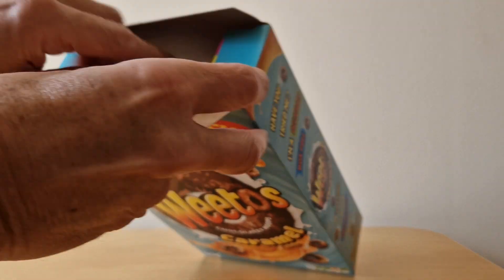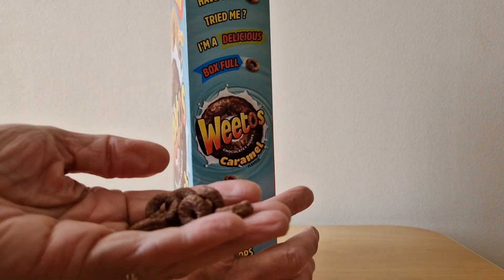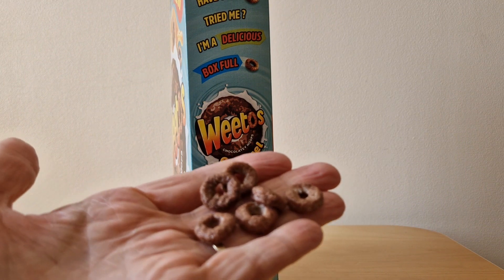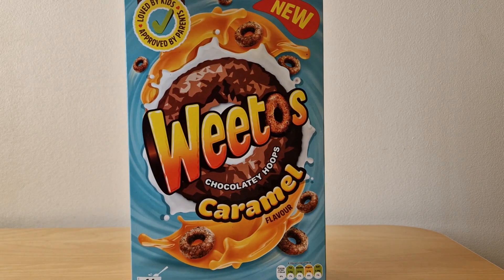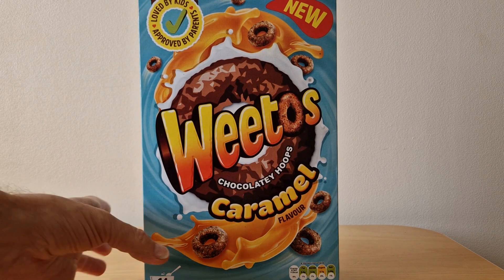I've still got a few left — I've munched my way through them. They look like just standard Weetos, so it's purely the flavoring that's different, no difference in color or anything like that. Personally I found these a little bit sweet, so they weren't really my cup of tea.